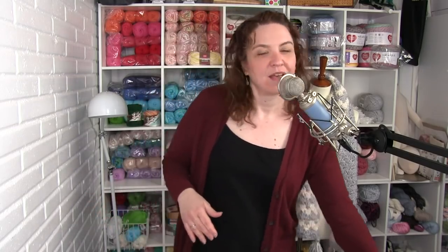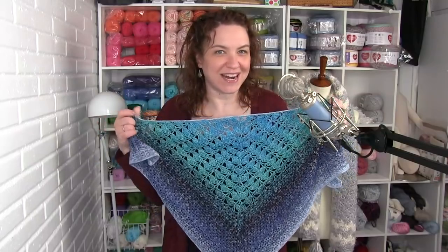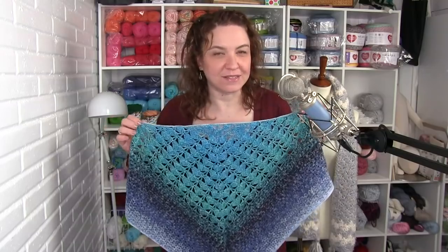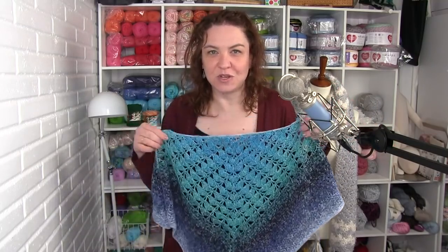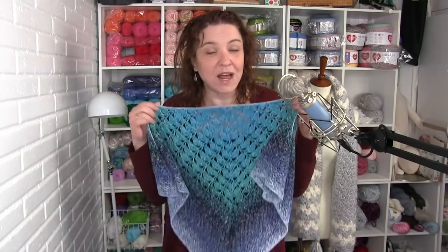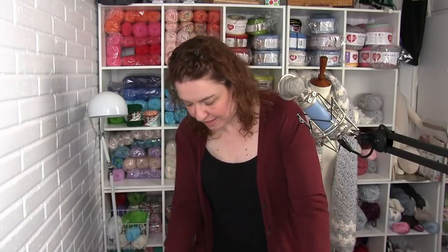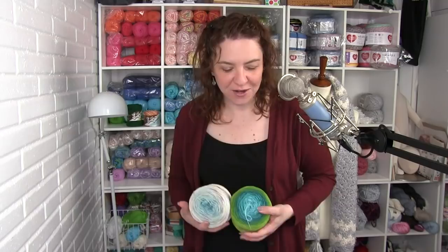There were three new patterns that came out on mooglyblog.com this past month, and all of them now have video tutorials. Number one was the Ripley Shawl — this was the Moogly Fall Crochet Along for 2019, released in three pieces with three separate video tutorials. It's completely free on the blog, or available as a paid whole PDF on Ravelry. It was made with Red Heart It's a Wrap Sprinkles. If you don't like the Sprinkles colorways, check out It's a Wrap Rainbow — totally interchangeable for this pattern. Pick out your favorite and go from there.